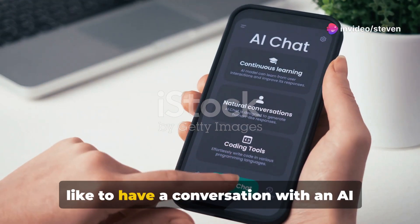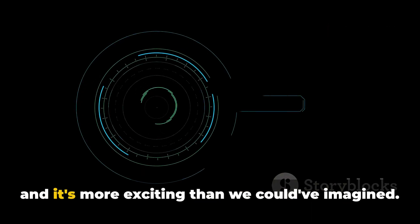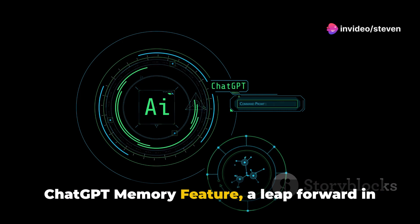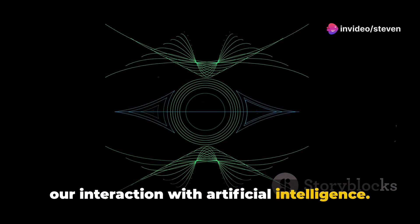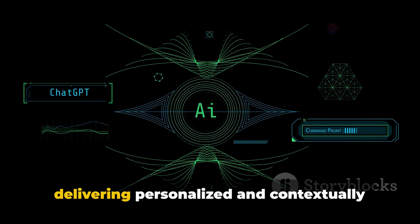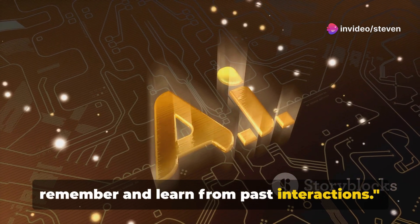Have you ever wondered what it would be like to have a conversation with an AI that actually remembers previous interactions? Well, the future is here, and it's more exciting than we could have imagined. OpenAI introduces the groundbreaking ChatGPT memory feature, a leap forward in AI technology that completely redefines our interaction with artificial intelligence. This innovative update allows ChatGPT to store key details from your conversations, delivering personalized and contextually relevant responses over time.